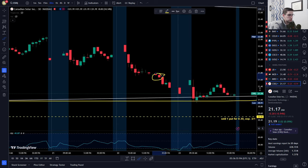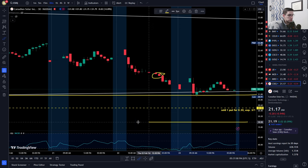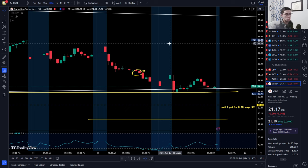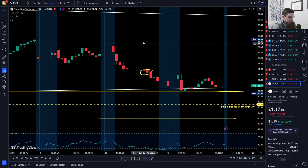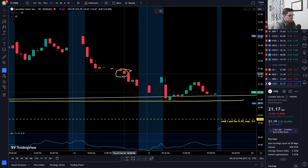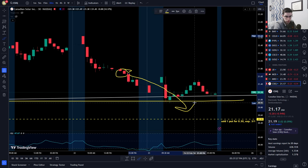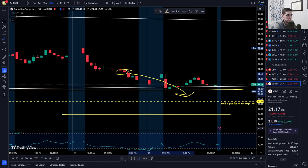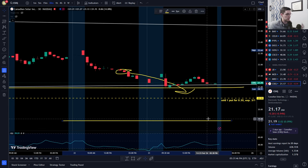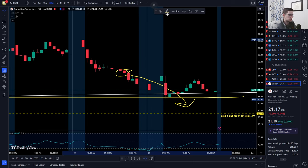The plan was: get a starter position at $21, and if assigned I'd sell another put below $21, maybe at $20, to collect more shares. On Thursday's massive red day, I could sell the $20 strike for next week — nice premium. However, with a whole other day left, if the stock dropped further on Friday I might get assigned at $21, and then be able to sell a $19.50 put for an even better cost basis.